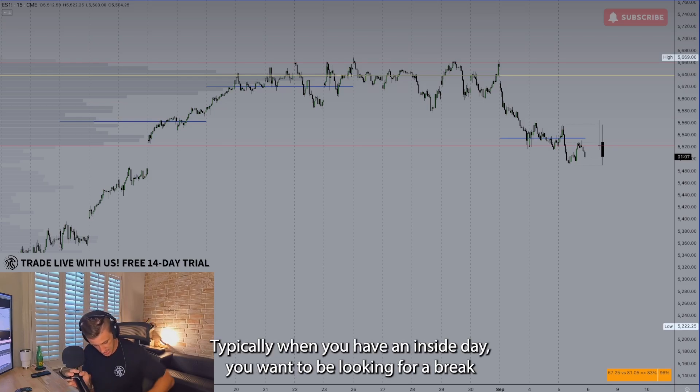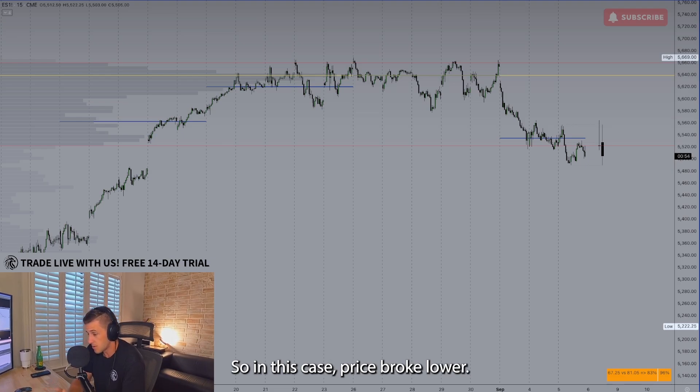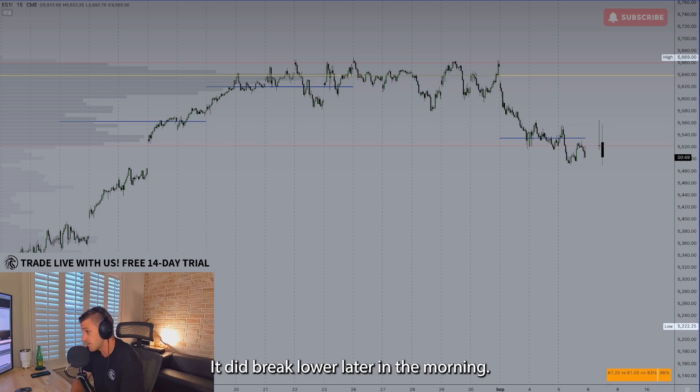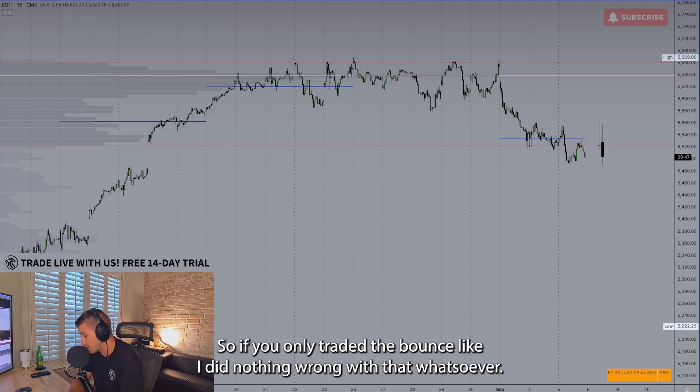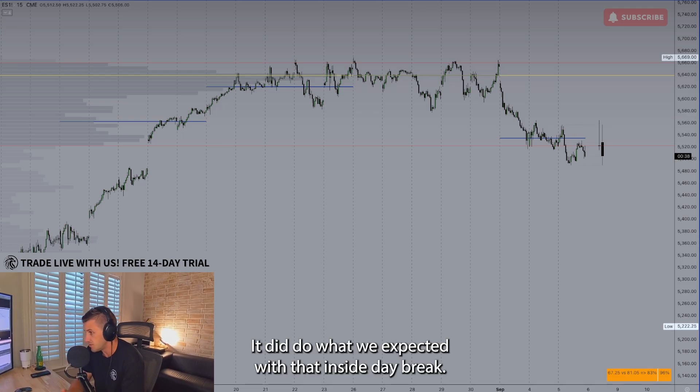Typically when you have an inside day, you want to be looking for a break of that inside bar and then go with the direction that price breaks in. In this case, price broke lower, so we want to primarily be looking for shorts. It did break lower later in the morning, so if you only traded the bounce like I did, nothing wrong with that. But technically speaking, price did resolve lower and did what we expected with that inside day break.